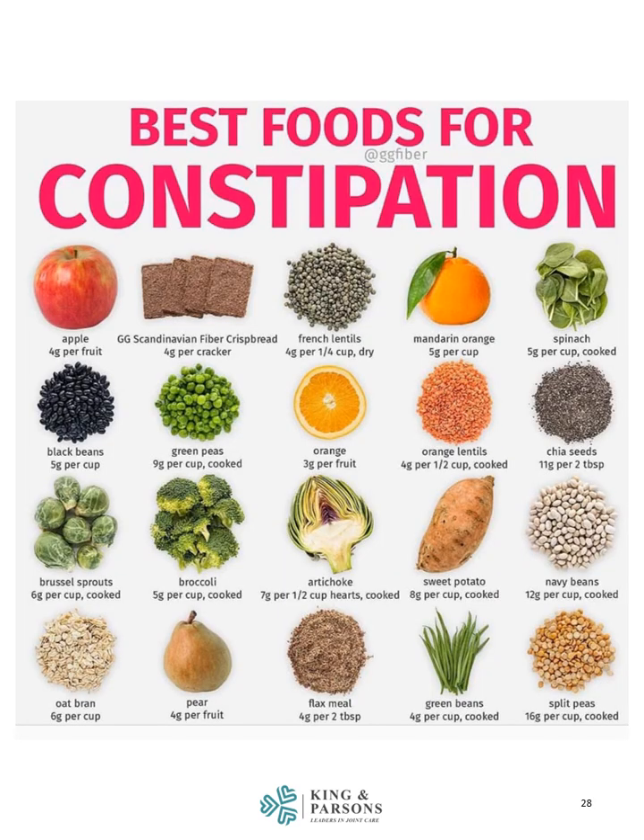There is a list of the best foods for constipation, which includes mostly fruits, vegetables, and seeds — all of which are also healthy for boosting healing and immunity and general nutrition and wellness.